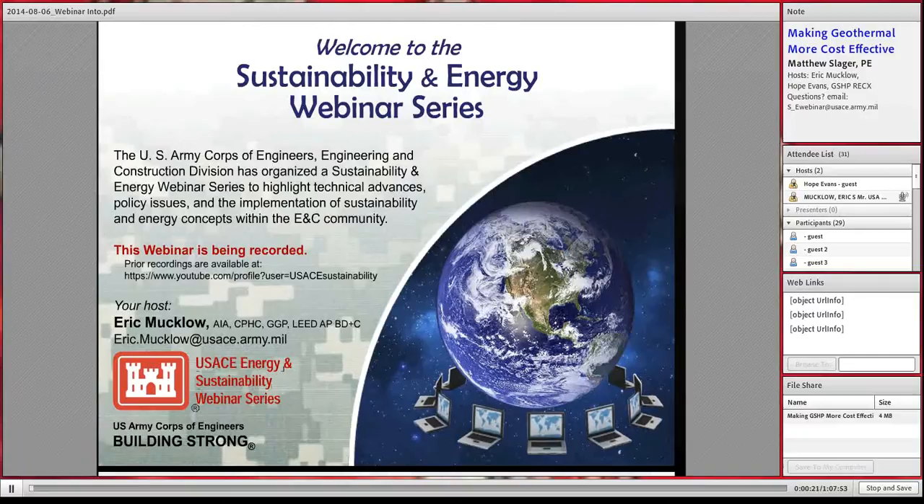Good afternoon, welcome to the sustainability and energy webinar series. We are in 2015 today, having a presentation on making geothermal — that is, ground source heat pumps — more cost-effective. Our speaker is Matthew Slager, and we also have co-host Hope Evans from Louisville, who is co-chair of the ground source heat pump Regional Center of Expertise (RECX).